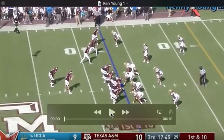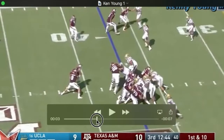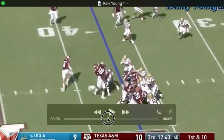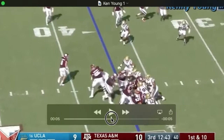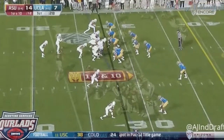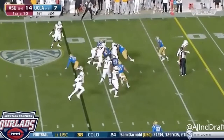Here we see an example of Kenny taking on this block in the hole forcefully. He's going to get up on this guard and get right into him. Watch the guard where he ends up. Blows up that gap, and the guard ends up staggering as if he's drunk. On top of taking on the guard, he sheds the guard, gets off of him, and stops the ball carrier. So you see he can do it and does do it — it's just a matter of doing it more consistently. This is exactly what you want to see out of your middle linebacker: taking on the block right in the hole and getting off the block to make a tackle.